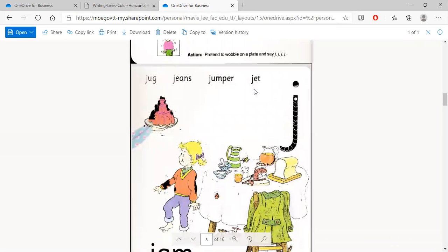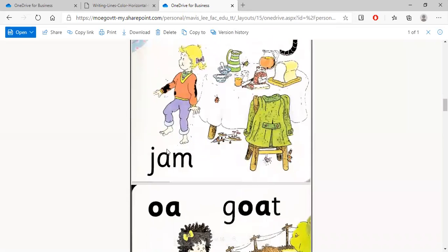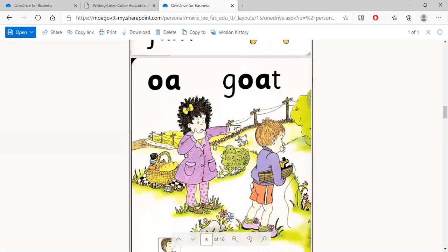Words with the 'j' sound: jeans, jumper, jet, jello, and jam. Next we did the 'o' sound, as in goat.